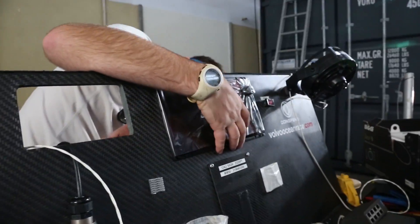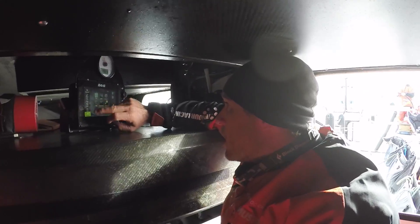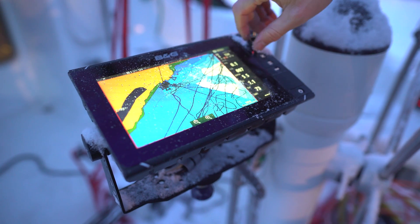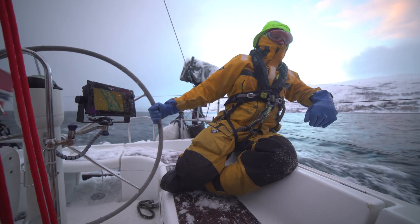B&G's flagship series of Zeus chart plotters have been used in some of the most extreme ocean racing and sailing conditions on earth. The Zeus 3 proudly carries on that tradition.